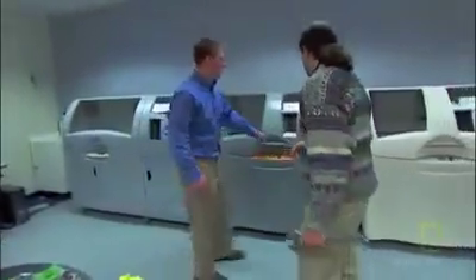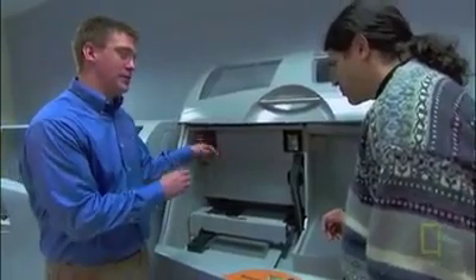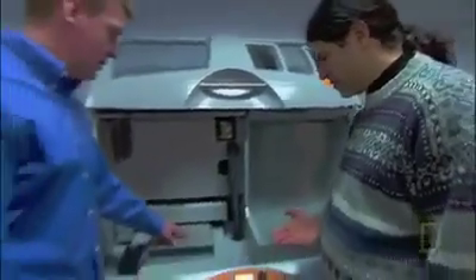Inside the 3-dimensional printer, there's a printhead that ejects specific fluids for coloring different parts, and also a printhead for printing the binder materials to solidify the parts. The powder is essentially the paper, and the binding material is the ink. The tray it prints on drops down into the machine to give it that third dimension.